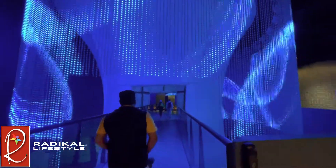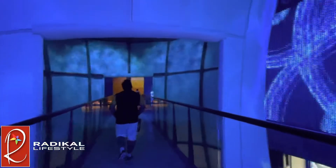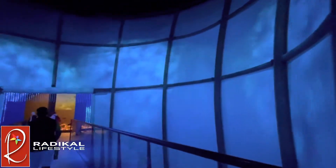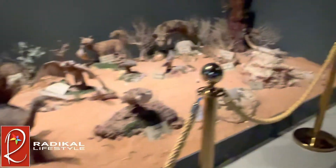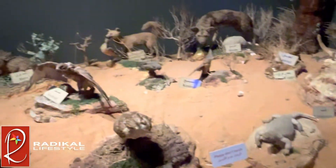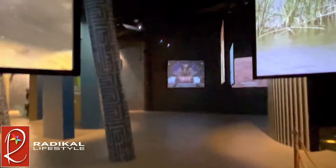Now we're walking through the mountains and then through the blue structure to get to the next section. As we come out on the other side, we see various models of animals that are found here. As we keep walking around, there are more video displays of the nature and animals found all around Kuwait.